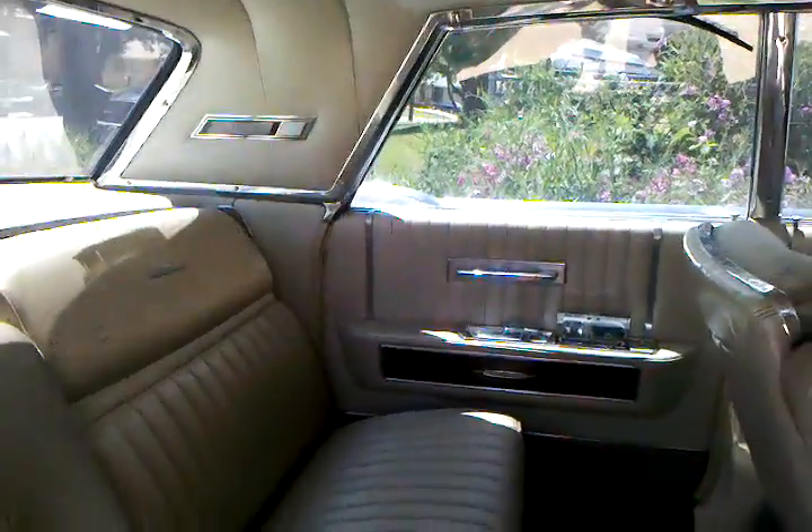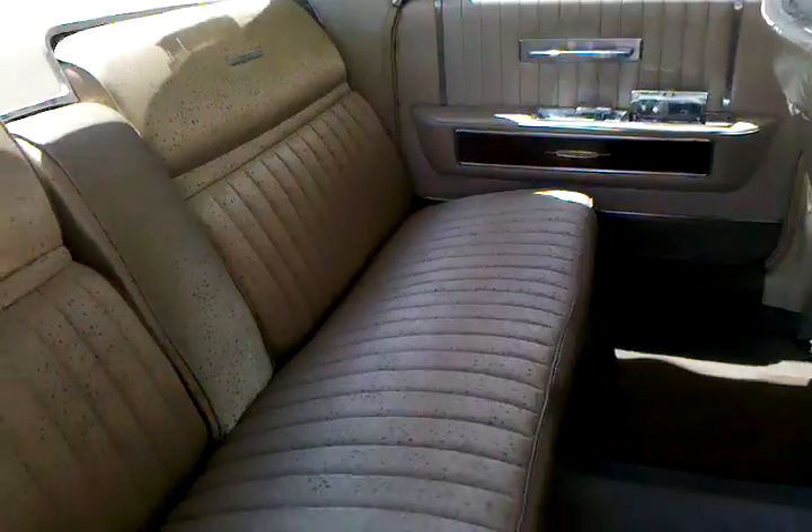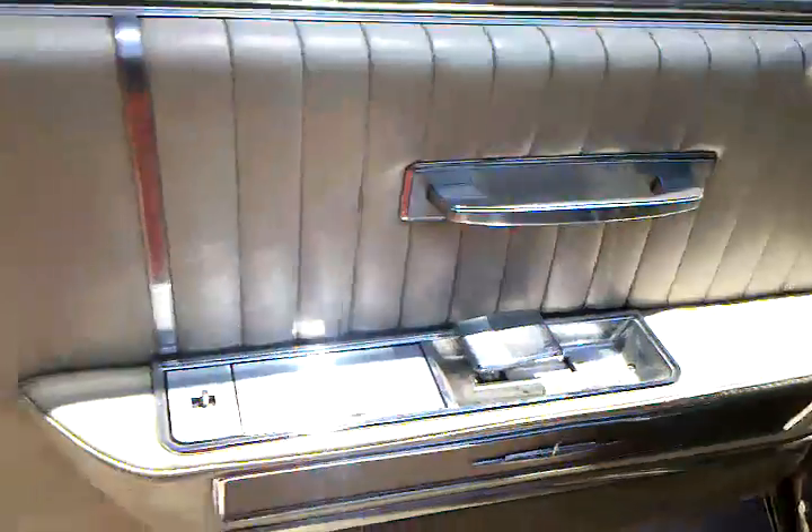The entire interior — it's not in immaculate condition, but I would say it is in excellent condition. All the leather on the door trim. The carpet is in very good condition; there's a little stain right there, but other than that, that's the only defect on the carpet.